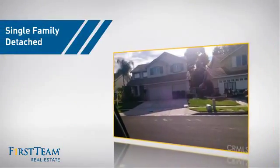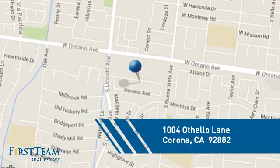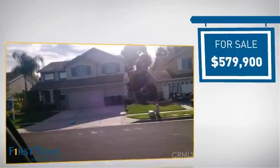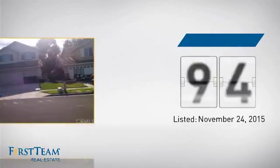This home is a great choice for those looking for comfort, convenience, and the privacy of their own home. It's located in the Corona area, currently listed at just over $575,000, and it just went on the market this month.